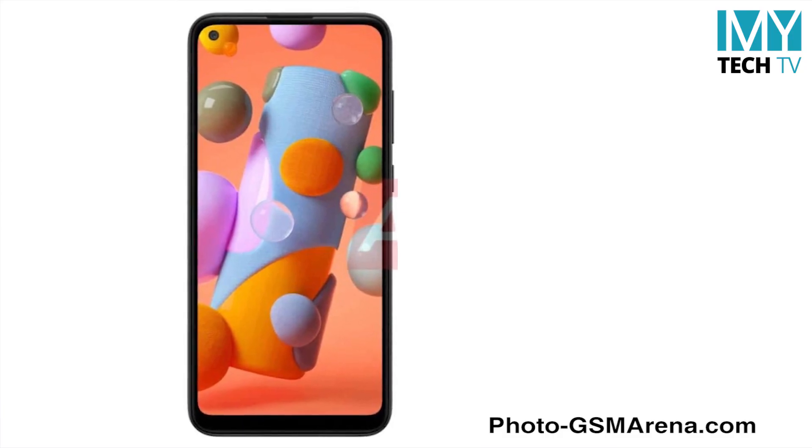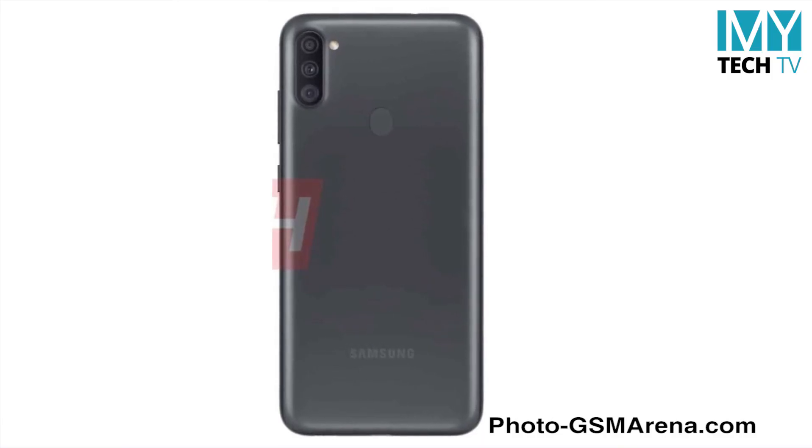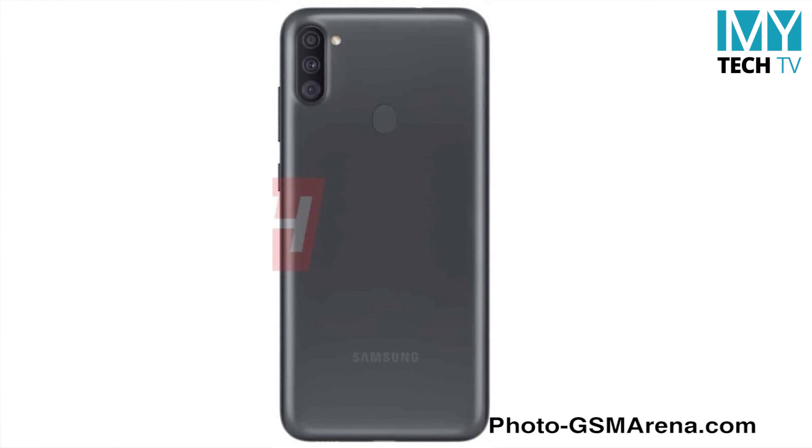The Samsung Galaxy A11 has a 7-series processor and a 3GB battery. The battery has a 100mm. The Samsung Galaxy A11 will be found with RAM. If you've got a 5GB battery, you can use it. The Samsung Galaxy A11 will be able to use the software and can be moved to Samsung Galaxy A11.